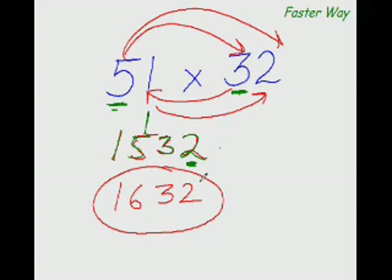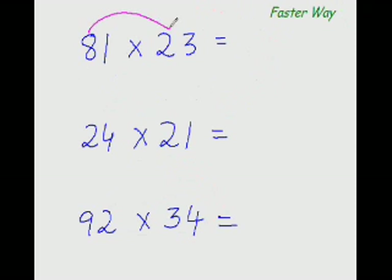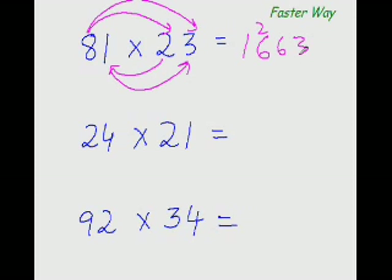Let's practice more examples. 8 times 2 is 16, so I put 16 here. 8 times 3 is 24, and 2 times 1 is 2 — 24 plus 2 is 26. And 1 times 3 is 3, so the answer is 16 plus 2 is 18 — giving 1863.